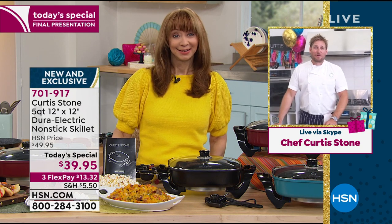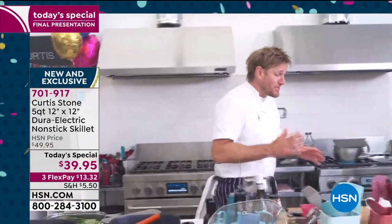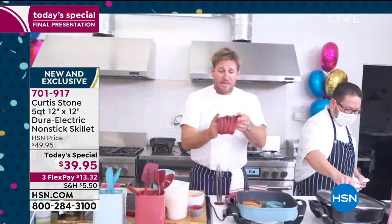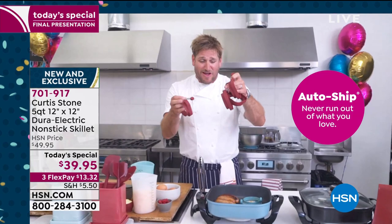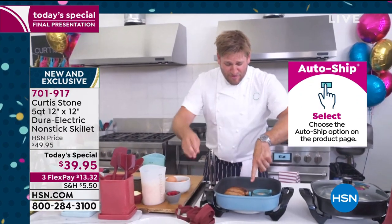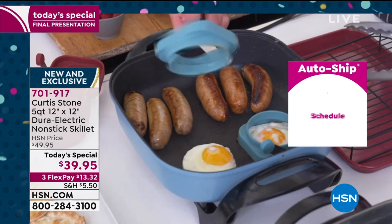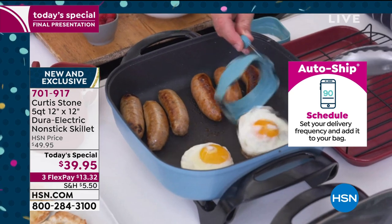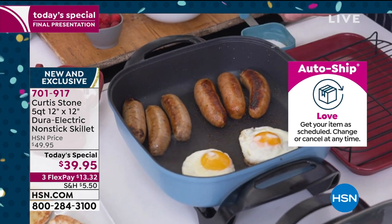Every single morning we had breakfast and every morning was different. Some mornings I used the egg rings — come on over and I'll show you exactly how I did it. We've got these beautiful new silicon egg rings. Some mornings I was frying eggs in these gorgeous things, and Brian's been over here doing that for me right now. We've got sausages and eggs — all you do is lift those egg rings up and you can invert it, you can do a little square.